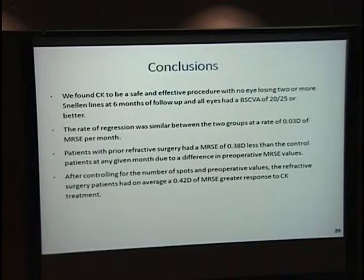In conclusion, we found that CK was safe and effective. No patient lost two or more lines of visual acuity, and all had 20/25 or greater. The rate of regression was similar between groups at 0.03 diopters spherical equivalent per month. The LASIK patients did have a lower average spherical equivalent per month, but it was not significant. After controlling for the number of spots, LASIK patients did show a greater treatment response of 0.42 diopters spherical equivalent.